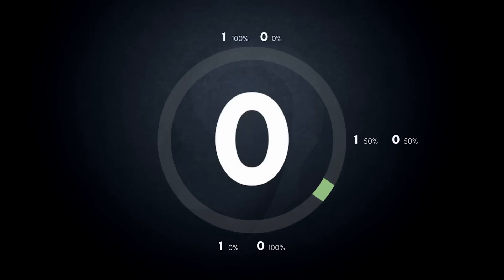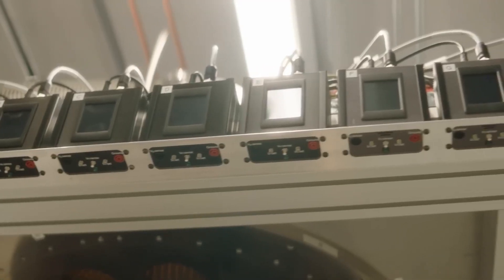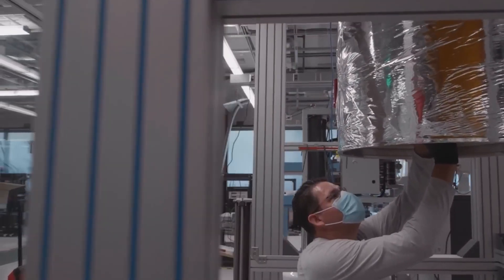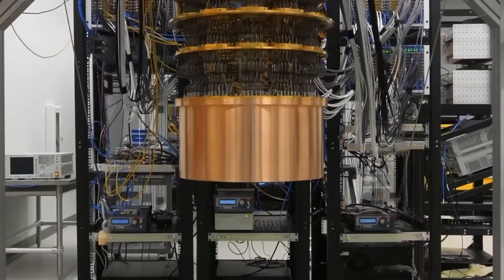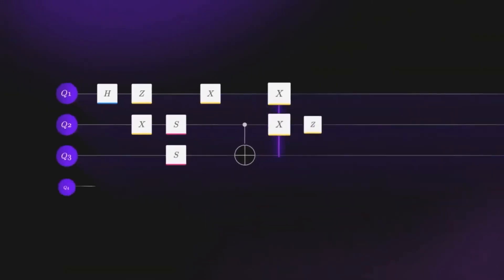What does the Rubik's cube have to do with quantum computers? Actually, a lot. Controlling a quantum computer is much like solving a Rubik's cube blindfolded — the initial state is well known, and there is a limited set of basic elements that can be manipulated using a specific set of rules.